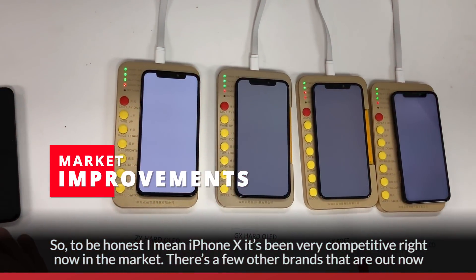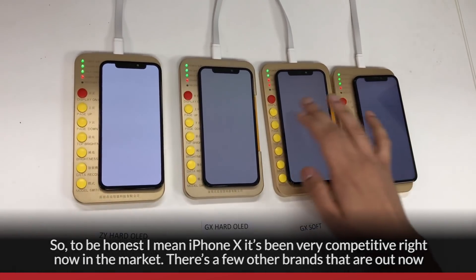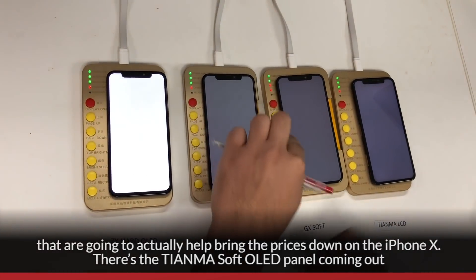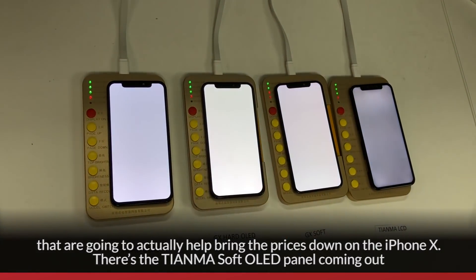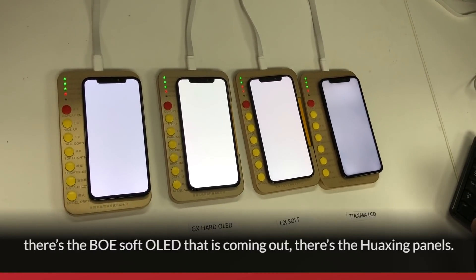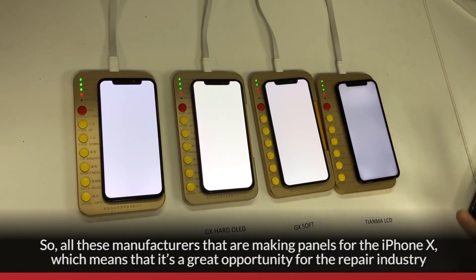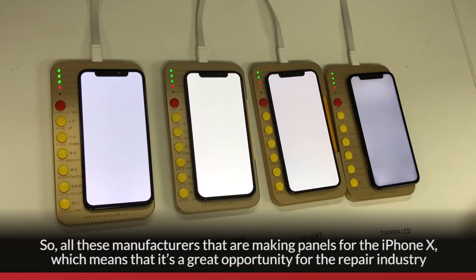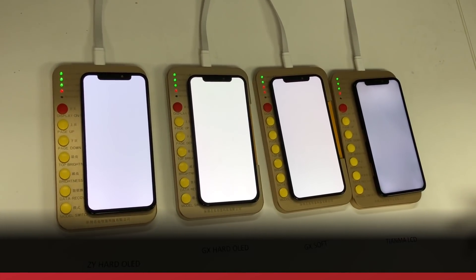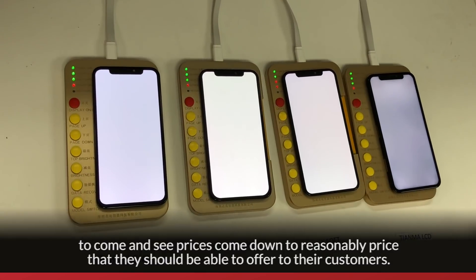iPhone X is being very competitive in the market right now. There are a few other brands coming out that are going to help bring prices down. There's the Tianma Soft OLED panel, the BOE Soft OLED, and the Hwashing panel. All these manufacturers making panels for the iPhone X means it's a great opportunity for the repair industry to see prices come down to a reasonable level that shops can offer to their customers.